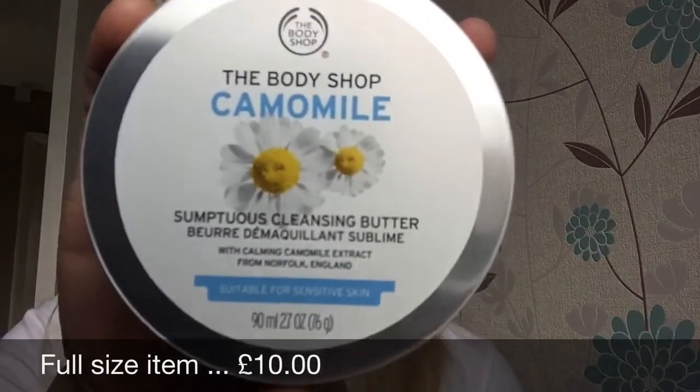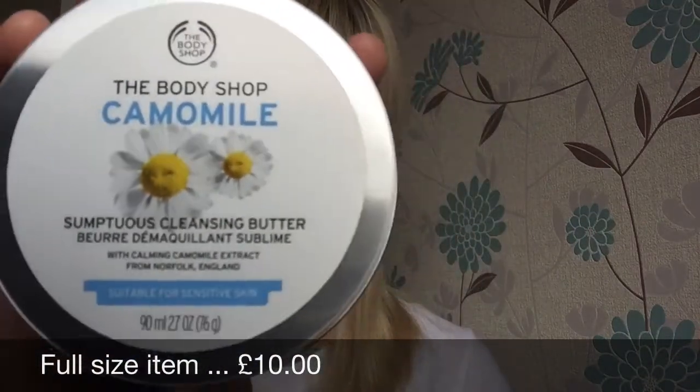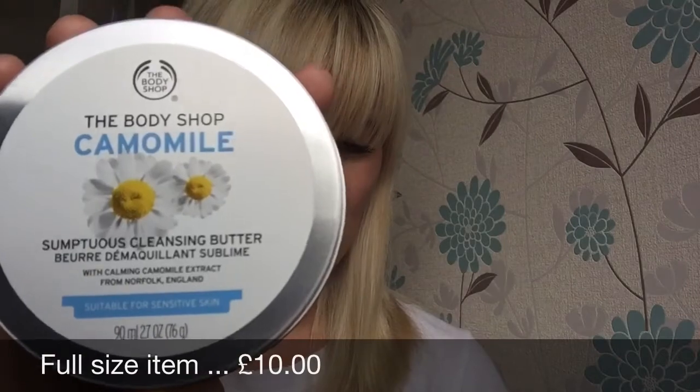There doesn't seem to be a card in this box, which is a bit disappointing. Let me get my phone and check the website to see what's in the box. The first item is The Body Shop Chamomile Sumptuous Cleansing Butter — a full-size product, 90ml.